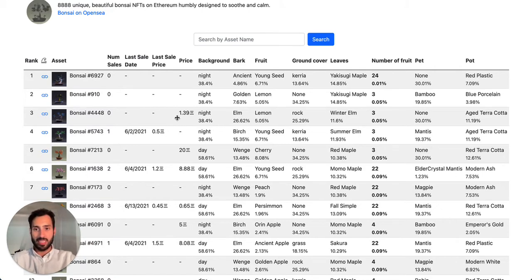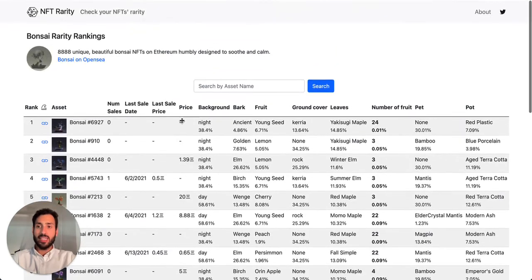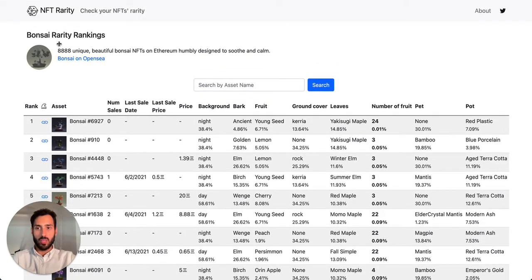The opposite could also be true — maybe you own something that is overvalued according to this metric and you want to sell it to buy something more fairly priced. One of the rankings they provide is indeed focused on the ZenFT Bonsais. How does this ranking work? They highlight all the features each entry in the collection has, and then identify which features have the most rare modalities.